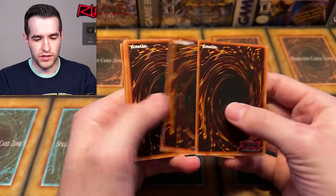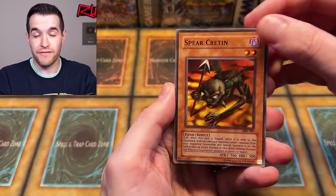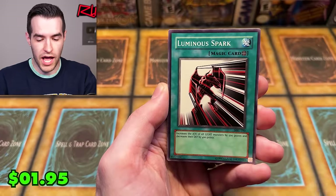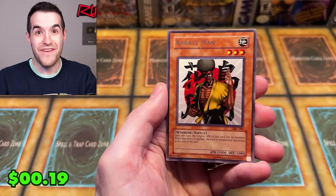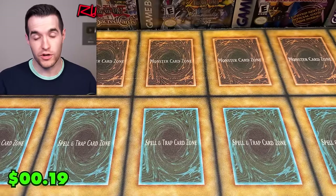MRL - Blue-Eyes Toon Dragon pack. Let's go. One, two, three, four. Relinquished should be cool as well. Spear Cretin - very annoying card. The Weather Report. Upstart Goblin - great card. Ceremonial Bell, Dark Zebra, Luminous Spark, Red Archery Girl, Malevolent Nuzzler, Magic Ruler - and Karate Man. He's not the Chop Man, the Desperate Outlaw, but he has the karate chop going.